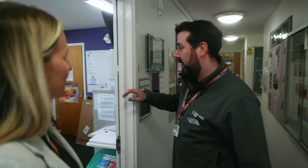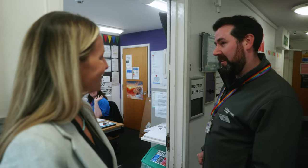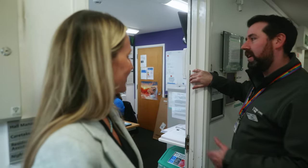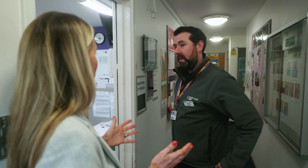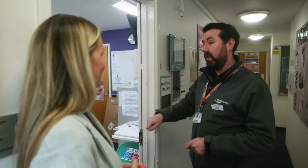This is the site office — each halls of residence has one, with a hall manager or a residential assistant. Students can come here to raise any concerns or ask questions. On the way in I noticed it's very secure. How do you keep students safe? You can't get into the building without a fob for the main block, then you have a key for your flat door and another key for your room, so it's very secure. We've also got 24-hour staffing on site.